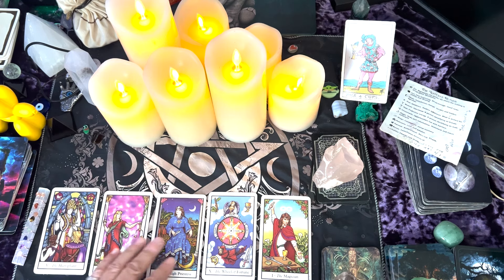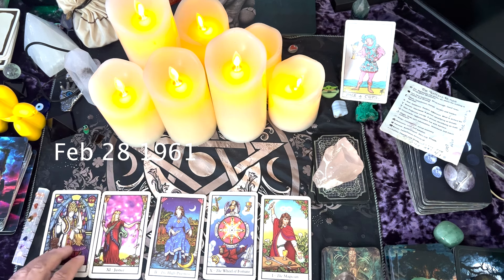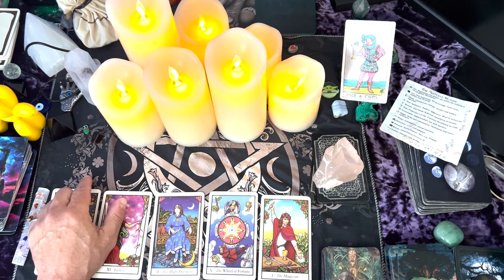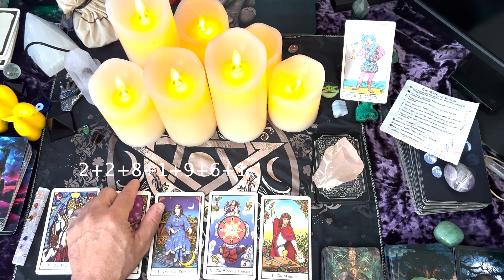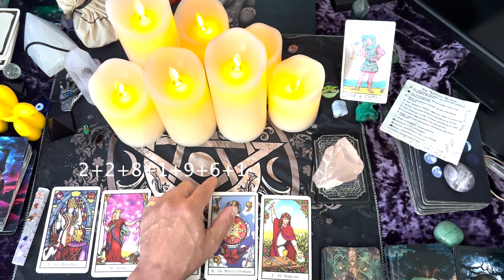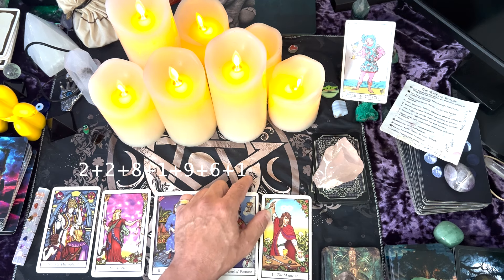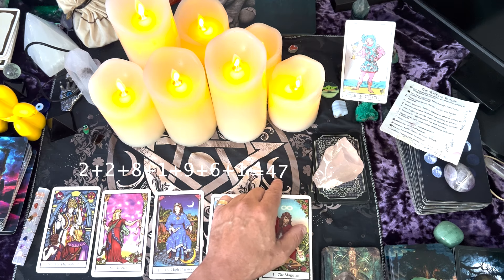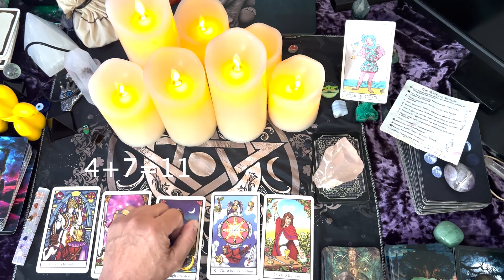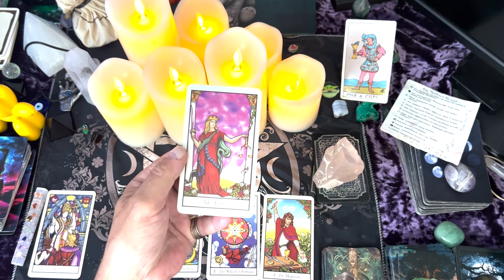Let's do a couple more. Let's do February 28th, 1961. February is 2, so we're going to go 2 plus 2 plus 8 plus 1 plus 9 plus 6 plus 1. The total of that is 47. And 47 is well over 21, so 4 plus 7 equals 11. And 11 just so happens to be the Justice card — there's the Justice card.